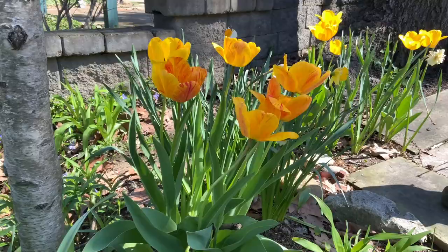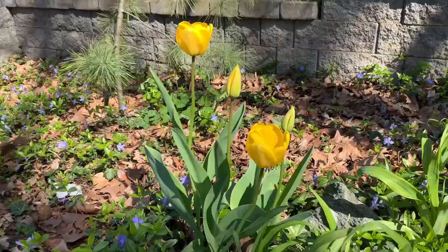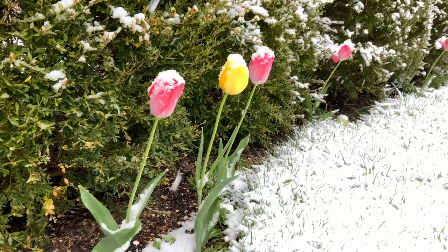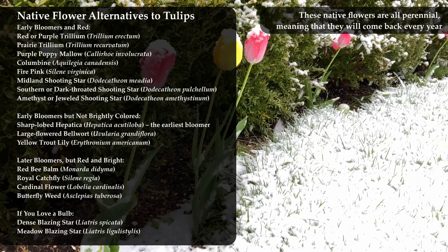Step one: figure out what it is you like about tulips — this will help you decide the best replacement from the list. Is it that they come up early? Is it their bright colors? Is it that they're singular flowers — one flower on each stalk? Or maybe it's just that you like bulbs because they're so easy to plant.